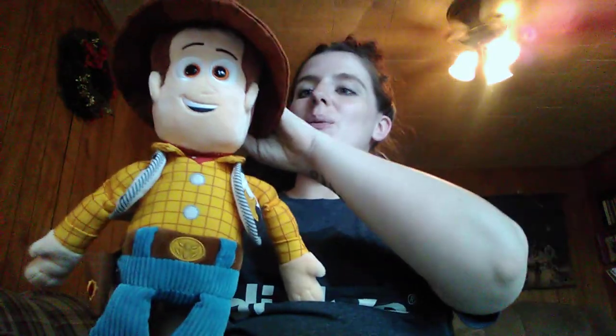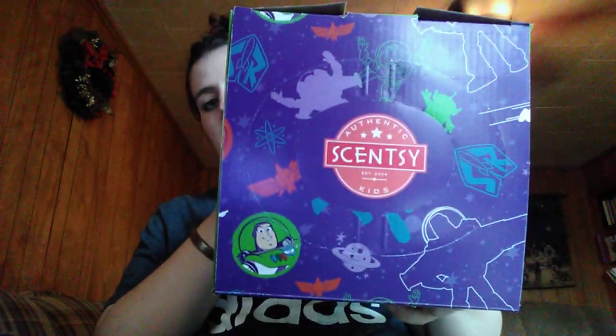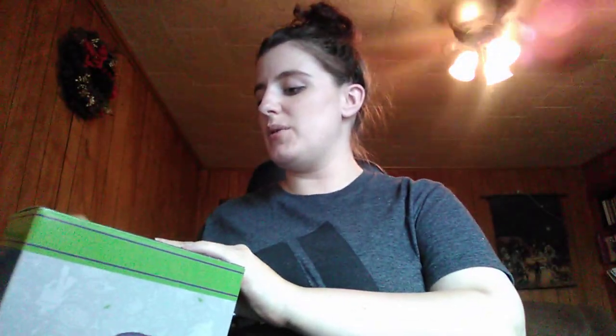There is our Woody Scentsy Buddy, and again, he is still available. Next up, we obviously have Mr. Buzz Lightyear. He is one of the biggest Scentsy Buddies that I've ever seen. This is what his box looks like — pretty much the same as Woody's, just more catered to Buzz. They even have the little aliens on there.